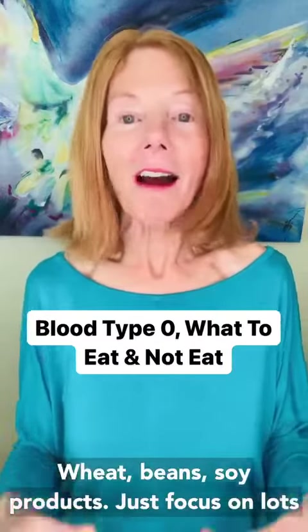Check out the book 'Eat Right for Your Blood Type' if you're curious about the entire list and want to support a digestive system that can eat well.